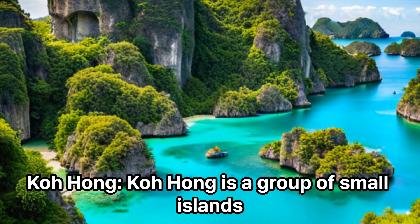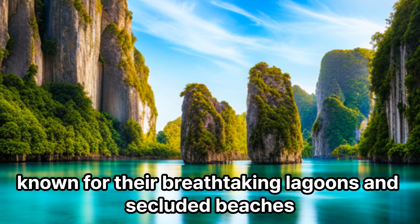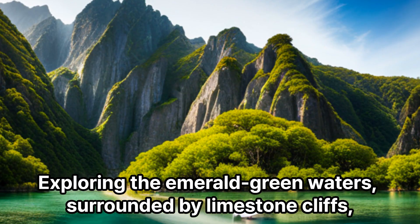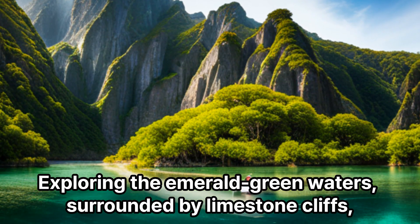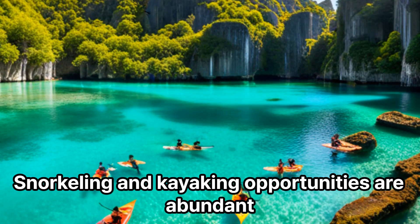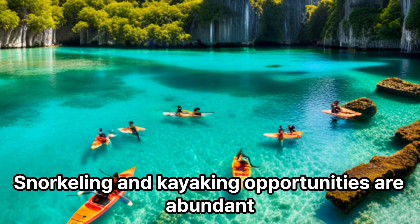Koh Hong is a group of small islands known for their breathtaking lagoons and secluded beaches. Exploring the emerald green waters surrounded by limestone cliffs is a truly unforgettable experience. Snorkeling and kayaking opportunities are abundant.